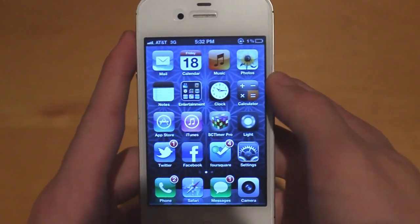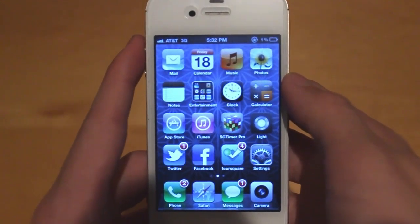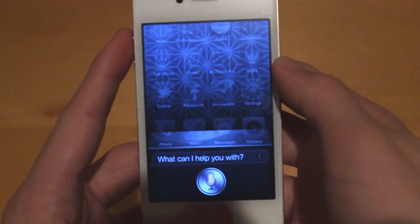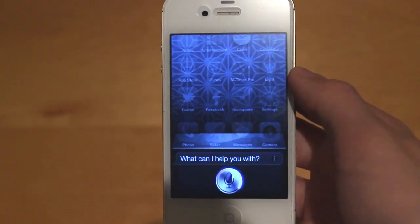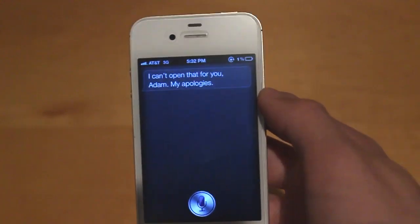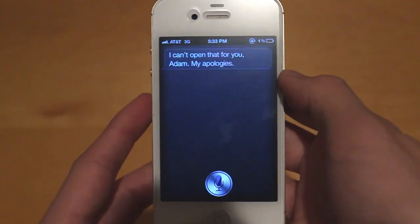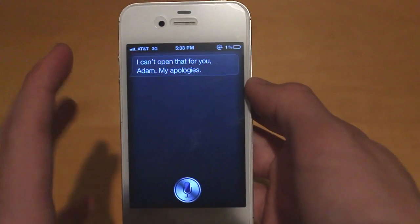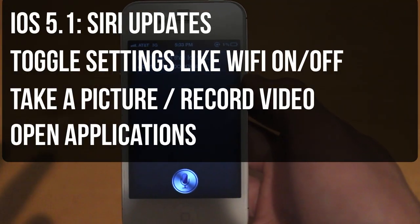Moving along to iOS 5.1, this is supposedly going to be a major update to Siri. It's going to add a lot more control, so for example commands like toggling airplane mode, taking a picture, or opening an app — right now Siri says 'I can't open that app for you, my apologies,' which is pretty annoying. With iOS 5.1, there are a lot of reports that Siri is going to add functionality to open different applications, take pictures, and do different toggles such as Wi-Fi and airplane mode.